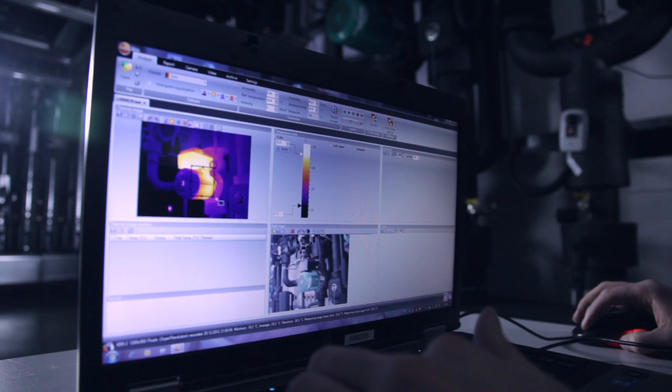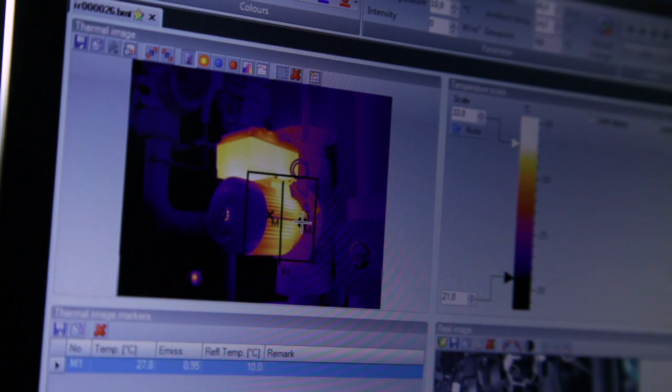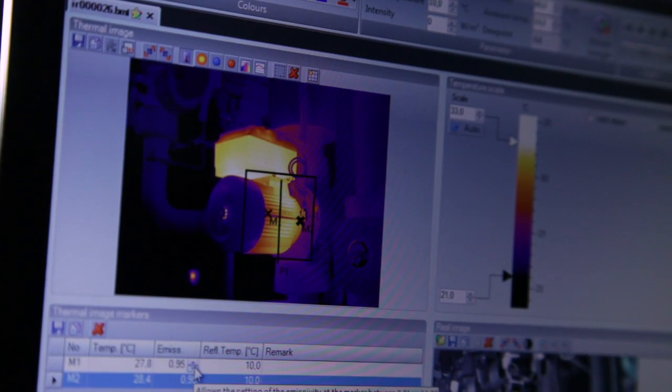The Testo analysis software allows the easy documentation and evaluation of thermographic measurements. A number of evaluation and help functions support you in the analysis of the thermal images and efficient report creation. Whichever data you need, you can rely on Testo IRSoft.